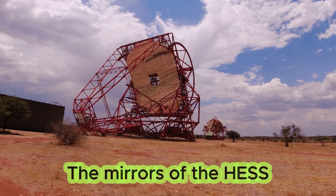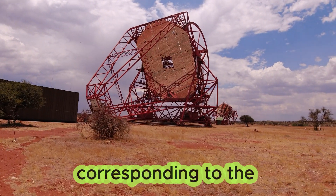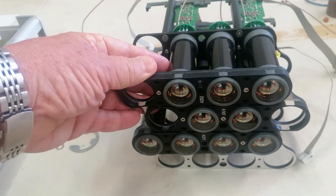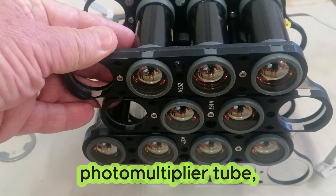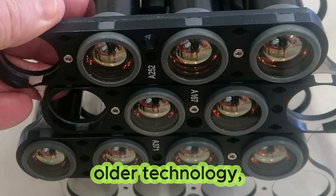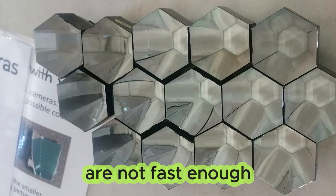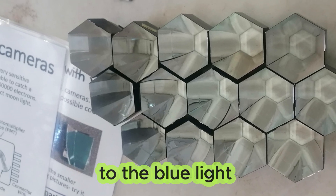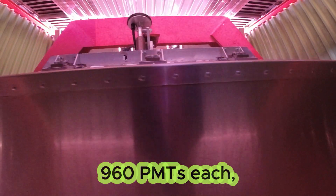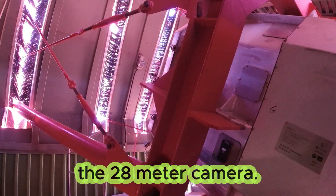The mirrors of HESS telescopes are focused for an object distance of about 10 kilometers, corresponding to the typical distance of an air shower from the ground. Each pixel of the HESS cameras is a photomultiplier tube or PMT. Although PMTs are older technology, they are still the best choice because modern detectors are not fast enough and not sensitive to the blue light of this phenomenon.